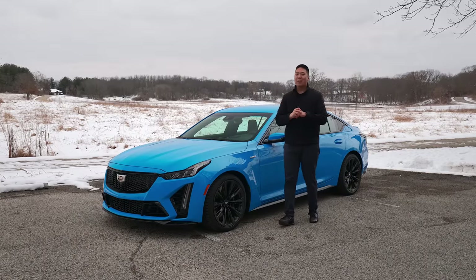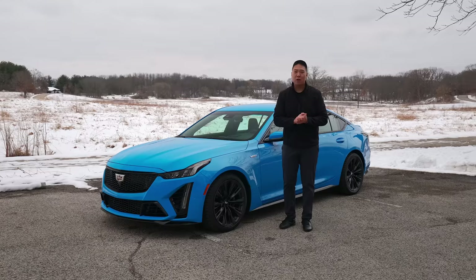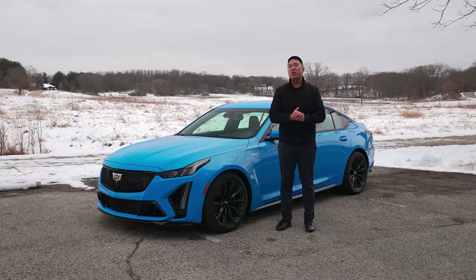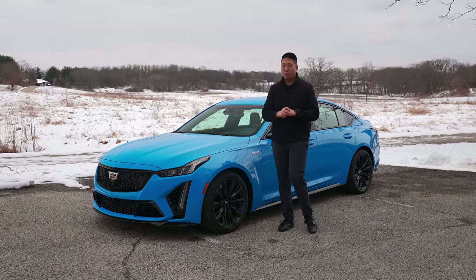The most powerful sedan in Cadillac's history is a supercharged V8 answer to the German super sedan rivals — the CT5V Blackwing — the last generation of internal combustion only and still available with a manual transmission.